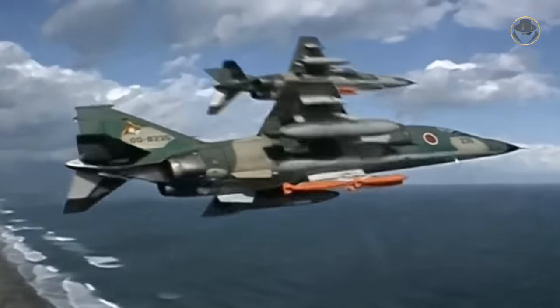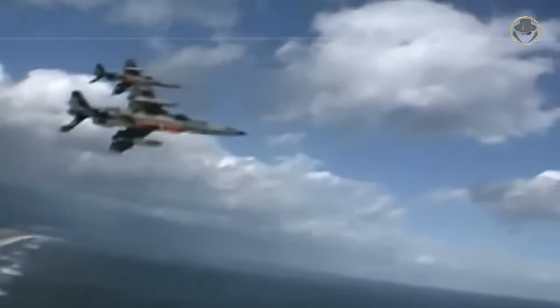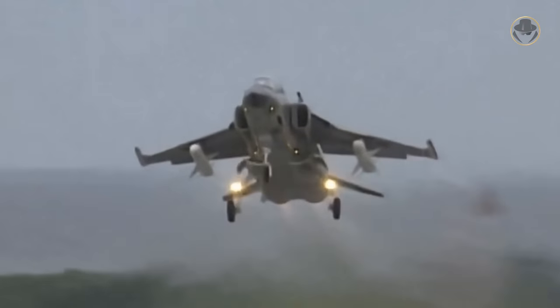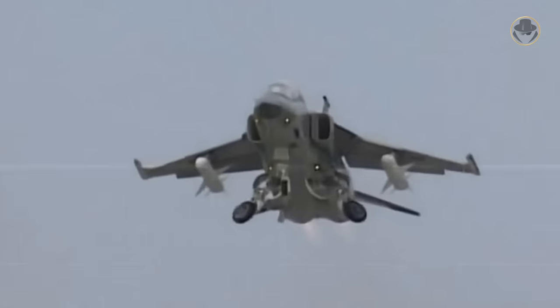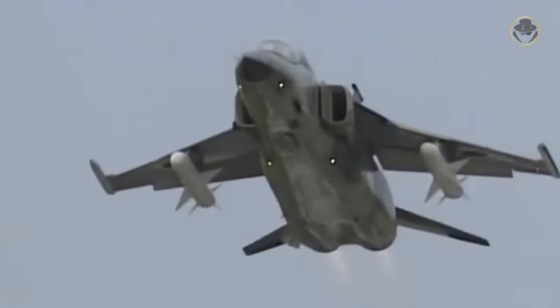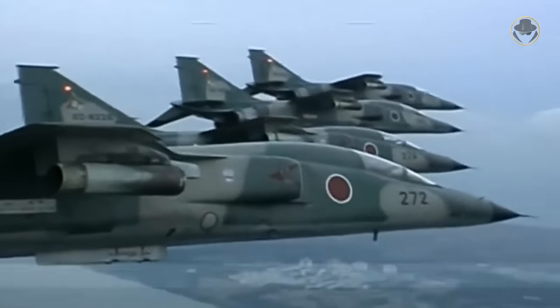The Mitsubishi F1 and T2 symbolize the rising sun in Japan's military aviation history. Even though many sources do not define them as a copy of the legendary Anglo-French Jaguar, their resemblance is undeniable. Still, they are distinguishable aircraft in so many details. Today, we are investigating the T2 and F1 — a Sensei and a Samurai.